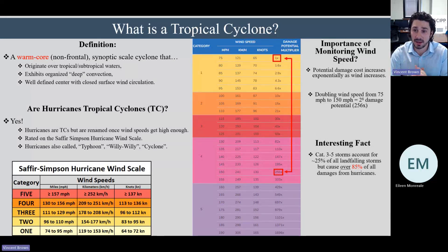Even small changes in wind speed can make a dramatic difference in the potential cost or damage of the storm. To hammer that down even more: category 3 to 5 hurricanes — storms exhibiting at least 111 miles per hour or greater — only make up 25% of all landfalling storms in the United States, but cause over 85% of all the damages. So there's a disproportionate effect between the number of storms at that intensity and the damage they produce.